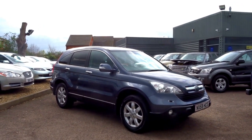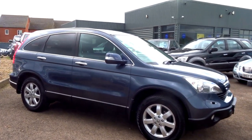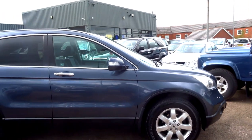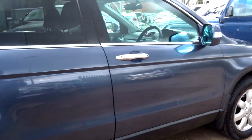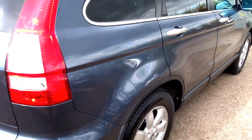This car in front of you is a 2009 59-plate Honda CR-V, it's the 2.2 diesel. This car is a one-owner car from new and it is in lovely order. I'll walk you around the outside of the vehicle first of all.